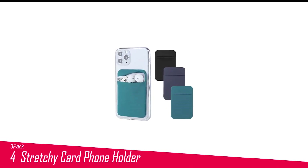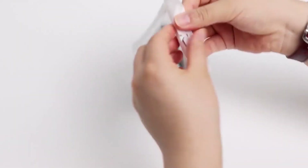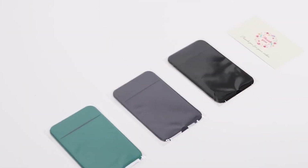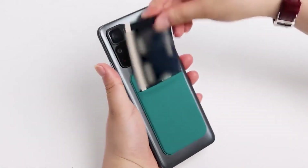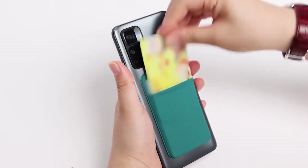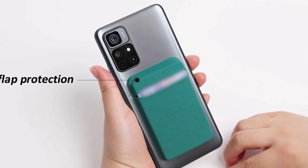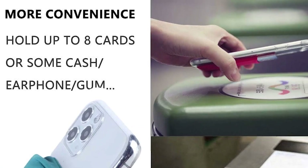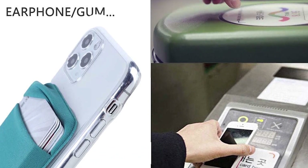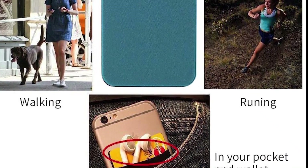Number 4 in my list is the 3-Pack Stretchy Card Phone Holder. The 3-Pack Stretchy Lycra Stick-On Wallet for Phone is a highly elastic and functional card holder that can hold up to 8 credit cards or ID cards, cash, or earphones. It is made of soft and stretchy Lycra fabric with strong adhesive tape backing that holds contents firmly, even when the pocket is upside down. The pocket features a special hat design that helps protect your cards and money. The card holder is compatible with nearly any phone case and is perfect for traveling, exercise, or sports.